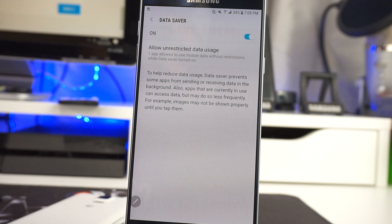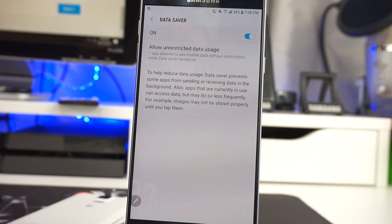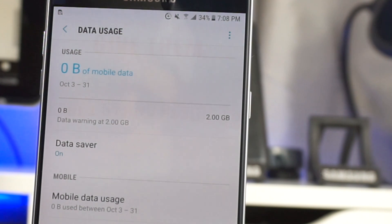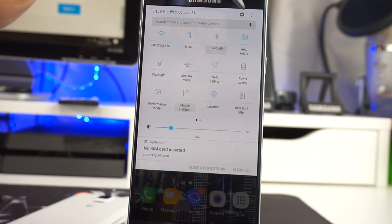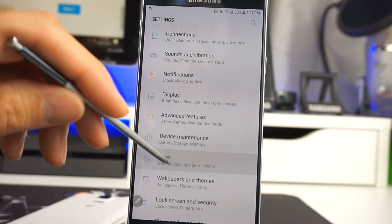Turning on Data Saver is basically going to limit the background usage of applications on the data, so this is going to keep them from running and allow you — as a workaround — to keep this app from running and using your battery. Once you turn that on, you're going to notice there's going to be an icon that comes on. This is basically going to show the Samsung+ icon, just to remind you that you have the Data Saver on. Once you turn it back off, this will go away again.